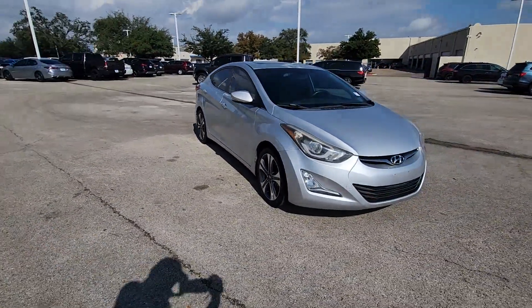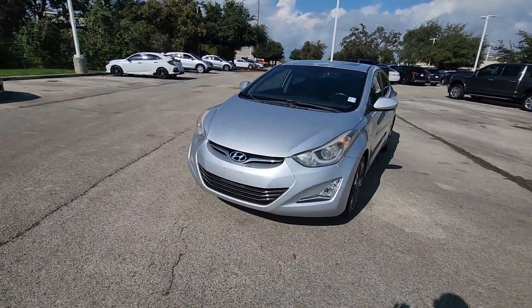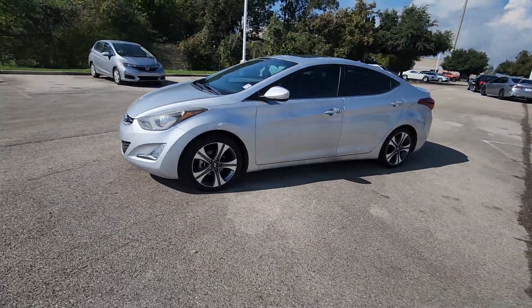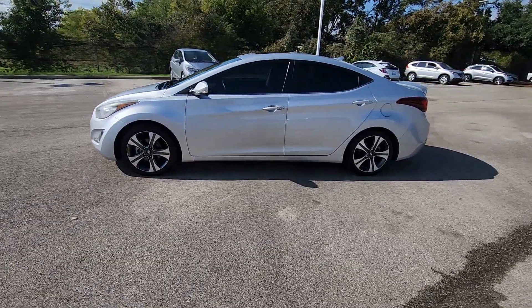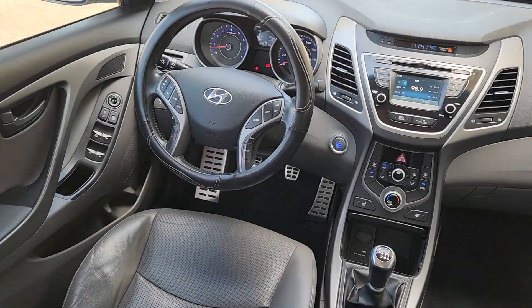fuel-efficient performance, and a suite of the latest safety features, this smart compact sedan brings new energy to every drive. Get the refinement you deserve when you drive away in this stylish Elantra. Our team will give you an outstanding test drive experience. Stop in today.